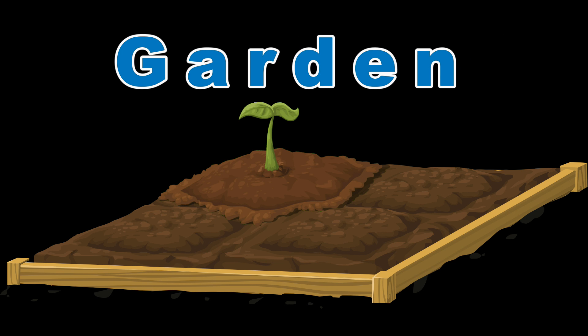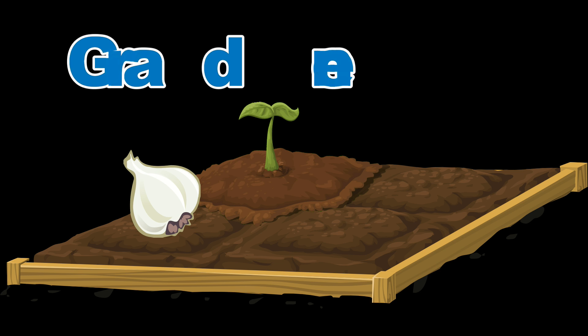Guh guh garden. You can grow all sorts of great plants in a garden like garlic or grapes.